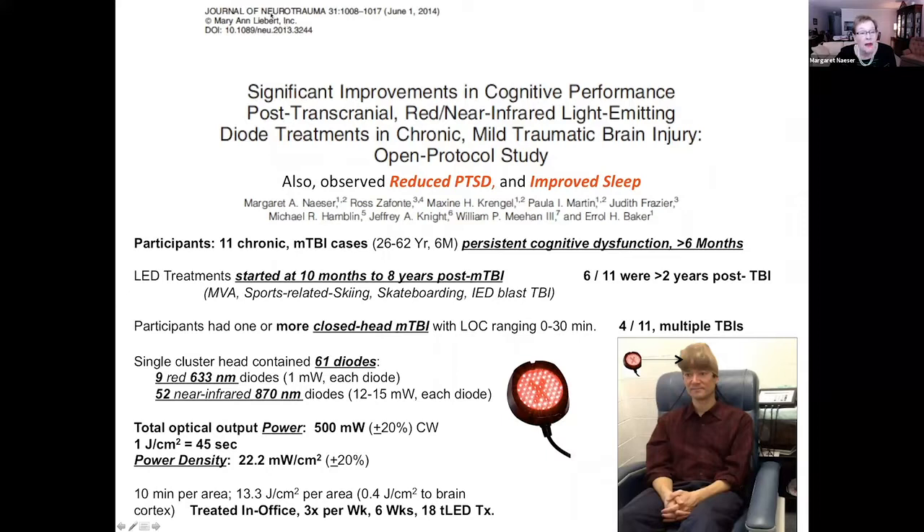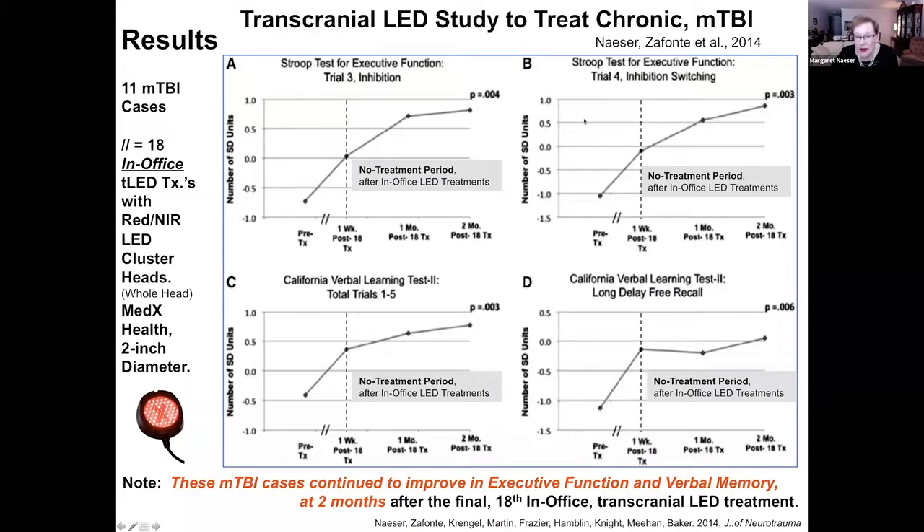Our first paper was published in 2014 in the Journal of Neurotrauma, and we had 11 TBI cases. They were treated with red and near-infrared LED cluster heads. The cluster heads were 500 milliwatts in power, and they received 13 joules per cm² per placement. These are our results, which were very encouraging.